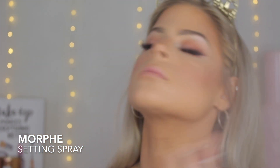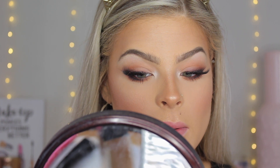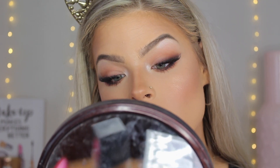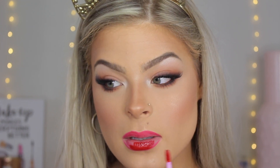Now I'm going to spray my face with the Morphe Continuous Setting Mist, then wipe off any foundation residue from my lips because we're going in to do the star of the show — my red lips. I'm going to first line my lips with the NYX Lip Liner in the color Plush Red, then going in with the ColourPop Lip Good Liner and placing that right on top.